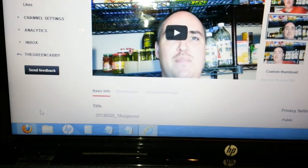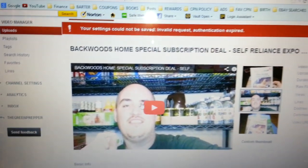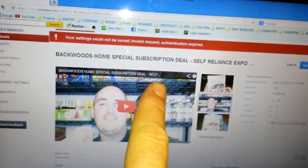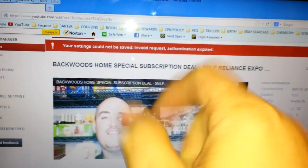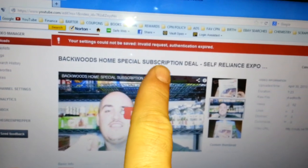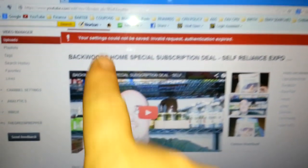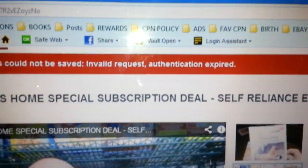The thing is they're probably going to come up with a fix soon. But right now, YouTube is saying you can only use Google Chrome, which is owned by Google, or Internet Explorer. If not, anytime you try to upload a video, change a video, edit a video, or monetize a video, you're always going to get that message: your settings cannot be saved, invalid request, authentication expired.